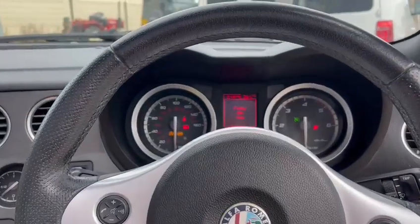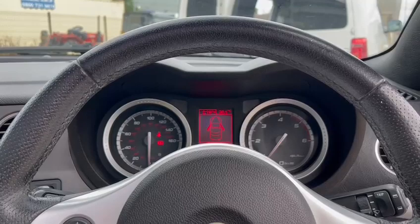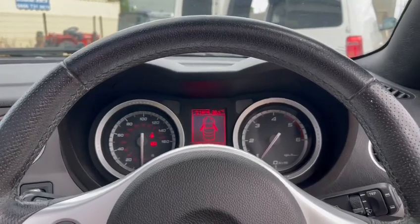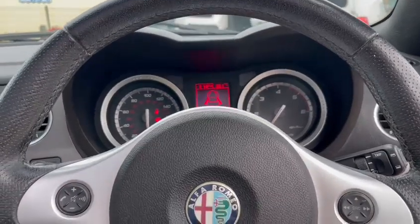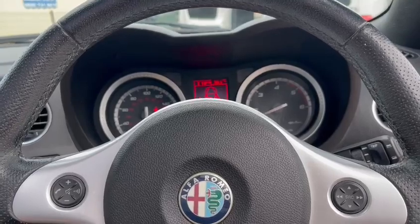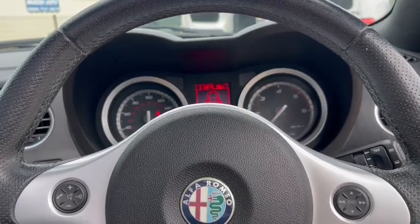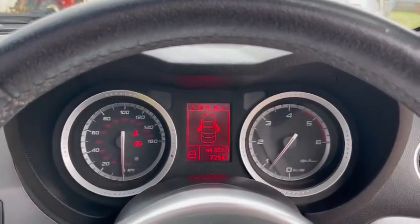She does seem to be doing that a few times — poor idling on first start. Sometimes it does start then cuts out, and then once she is going, it just seems a little bit lazy in my opinion. No warning lights or anything on the dash though.